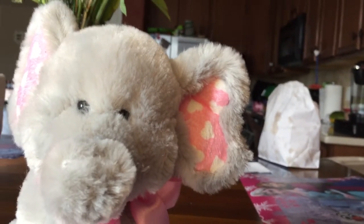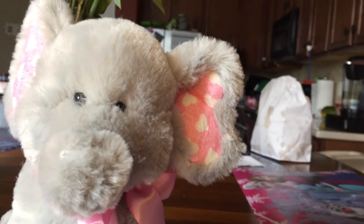Elephants have long trunks, as you might see on my stuffed elephant.